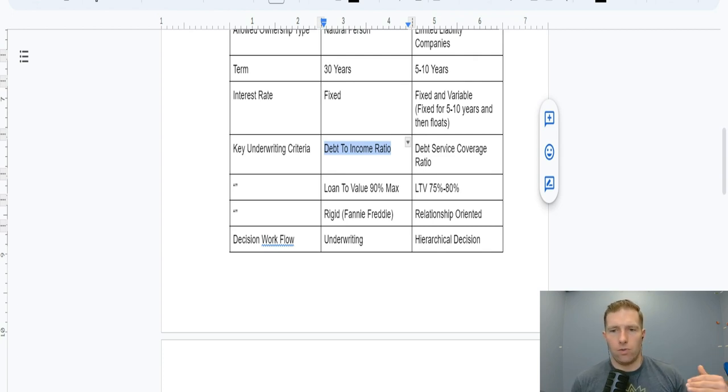Underwriting criteria is super rigid with conventional residential investment property loans, basically set by the federal government because Fannie Mae and Freddie Mac are government-sponsored enterprises. On the converse, with commercial financing, banks are more relationship-oriented. If you have a deposit relationship with them or a couple of investment property loans already, they can be more willing to flex on their underwriting criteria and make policy exceptions — something that is simply not possible with conventional.